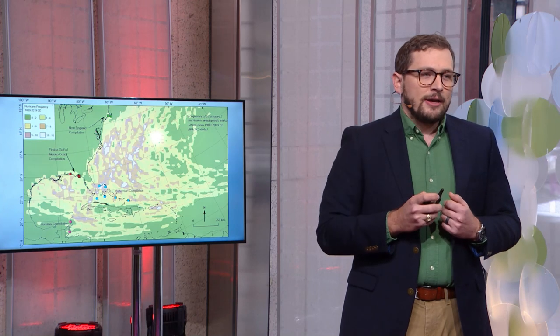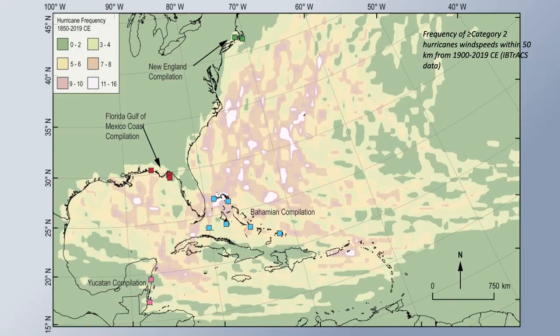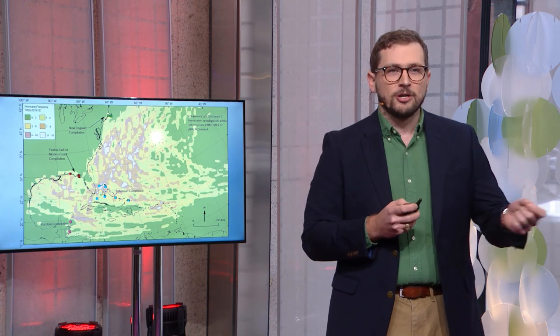Our paleo data from areas like the Bahamas, the Gulf of Mexico, the Yucatan Peninsula, and right here on the coast of New England are all telling us that regional hurricane risk is not a static feature over geological time. This map behind me shows regional hurricane frequency in the North Atlantic based on the 170-year instrumental record. Yellow and green areas have lower hurricane frequency, whereas orange, red, and pink areas see progressively higher frequency. Areas like the southern Yucatan Peninsula and the coast of New England have experienced relatively low hurricane frequency over the last 170 years, while areas like the Outer Banks of North Carolina, the northern Bahamas, and parts of the Gulf of Mexico have much higher hurricane frequency.